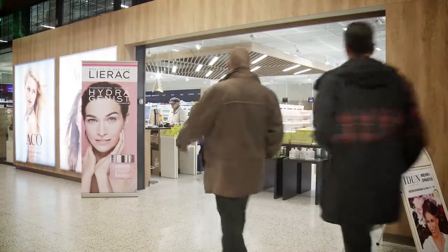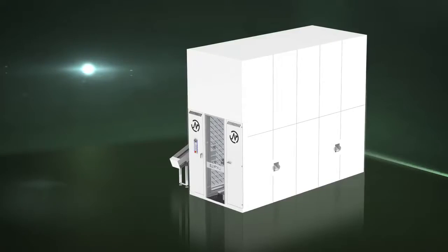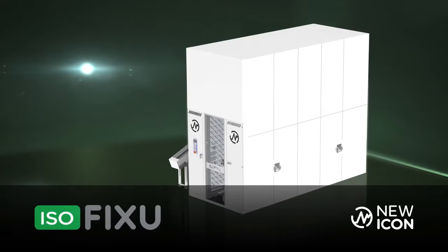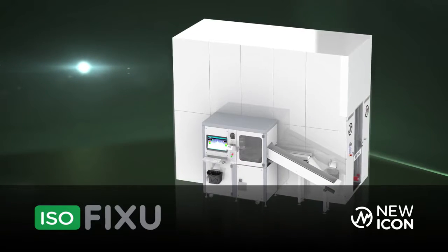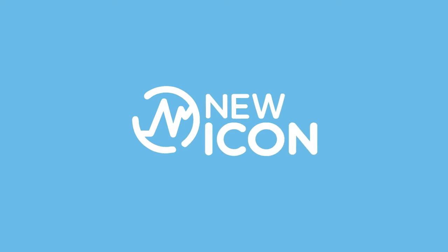New Icon provides professional technical support without intermediaries and in every situation. Esofixo storage robots have been found to bring significant savings to pharmacies. New Icon opens the doors to safe, effective and appropriate pharmaceutical care.